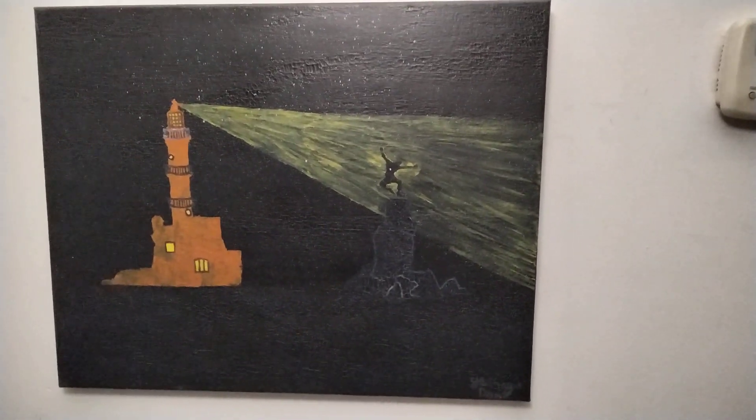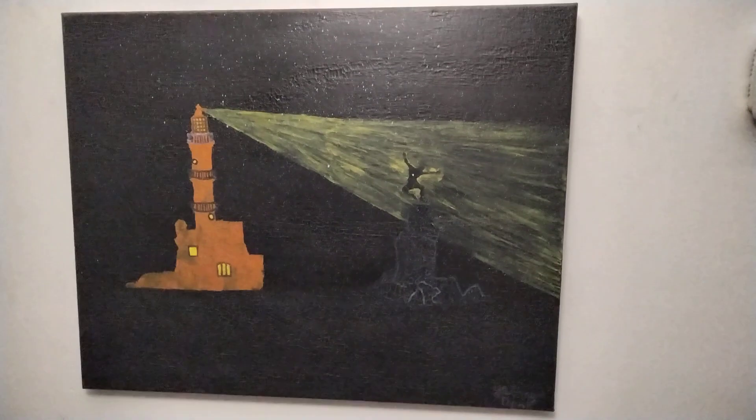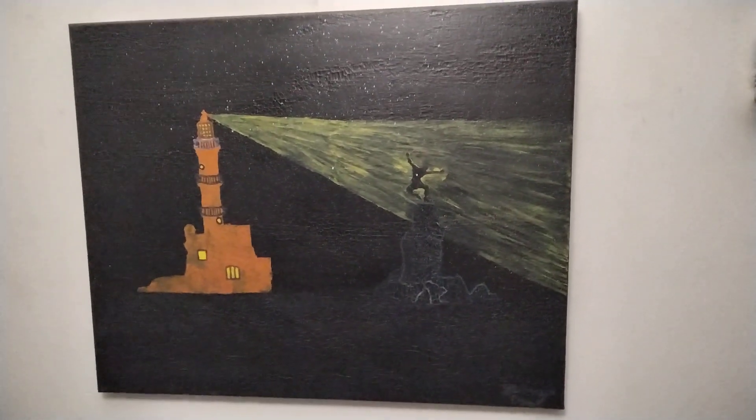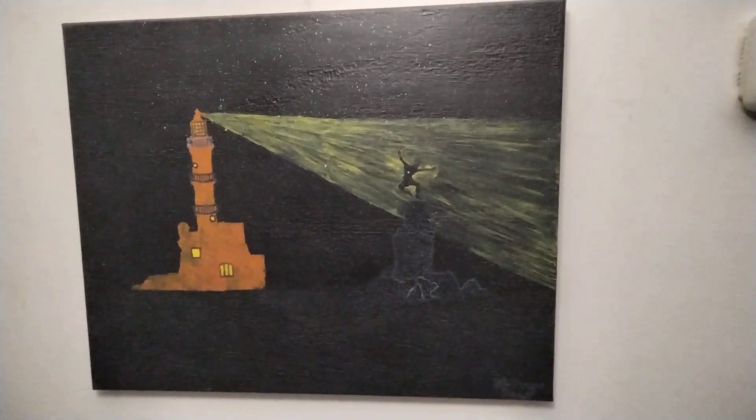I hope you enjoy this short introduction to my artwork called Lighthouse, and I can't wait to show you the next video of my next artwork very soon. Thanks for watching!